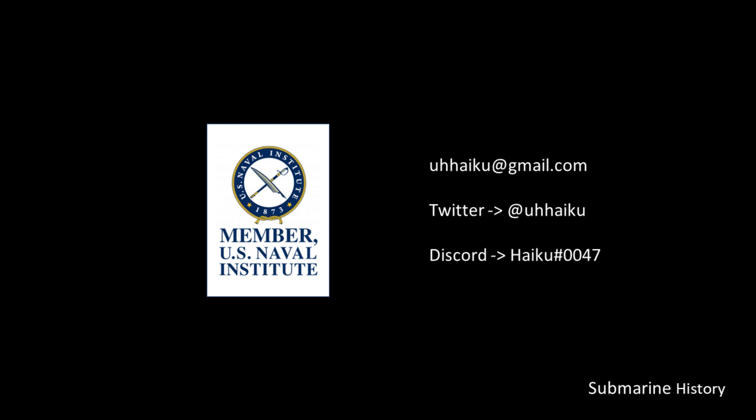First things first — thank you to the United States Naval Institute for the work they do to preserve naval history from around the world. Consider supporting USNI with a membership so they may continue their mission long into the future. I do have a Discord; you should be able to grab a server invite from the link embedded in the banner for this channel.